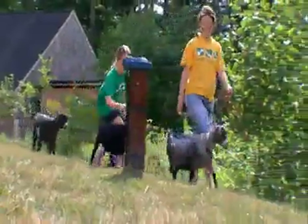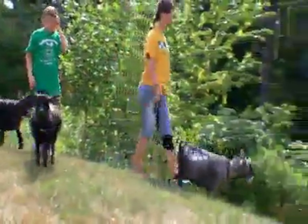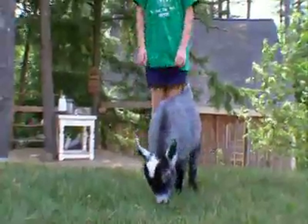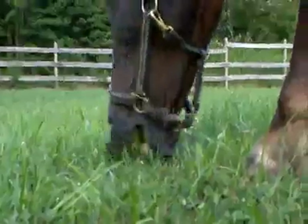Because these little goats are browsers, not grazers, when they eat backyard grass they only clip the top like a good lawnmower. Grazers, like horses, clip all the way down to the root.